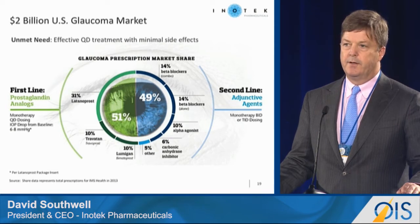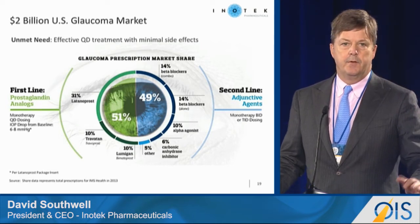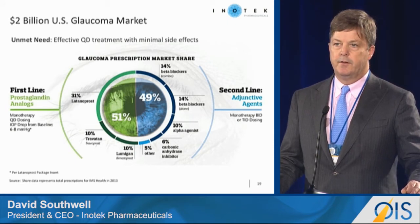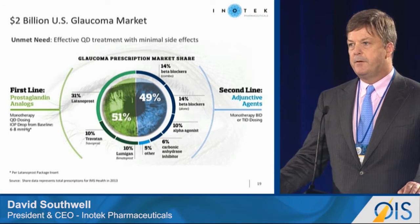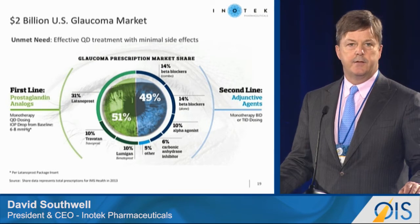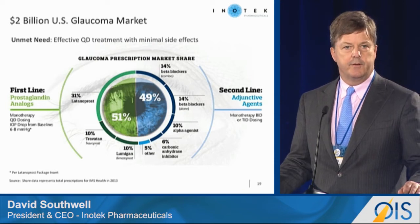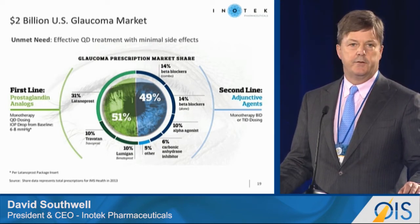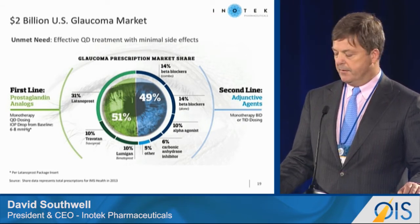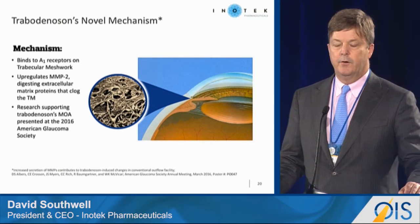The problem is prostaglandins come with very significant side effects that limit compliance. You get severe hyperemia, adipose tissue shrinkage, eye color change, and other things. As a result, compliance is pretty low. In about 50% of cases, patients need a second-line therapy, and many of those second-line therapies add to the ocular side effects. Beta blockers do not add to those ocular side effects, but they have systemic side effects. So there's a real unmet need for a drug with an improved safety and tolerability profile that also significantly lowers IOP.